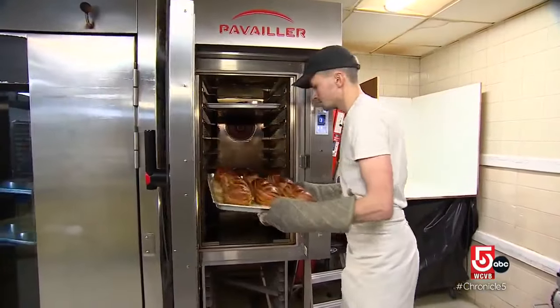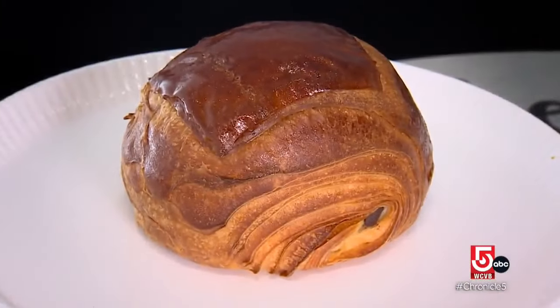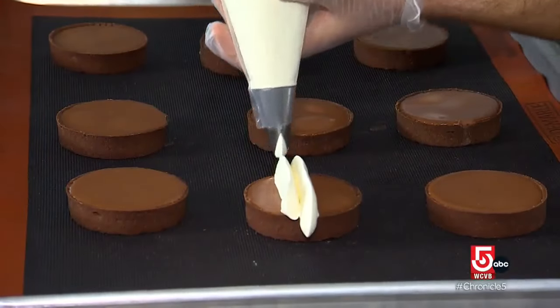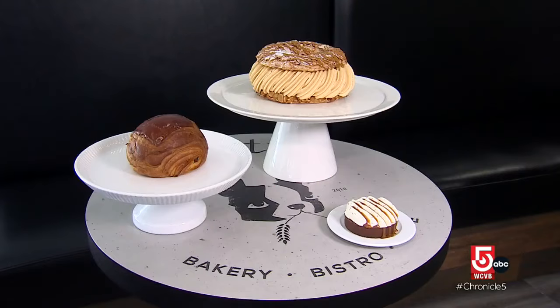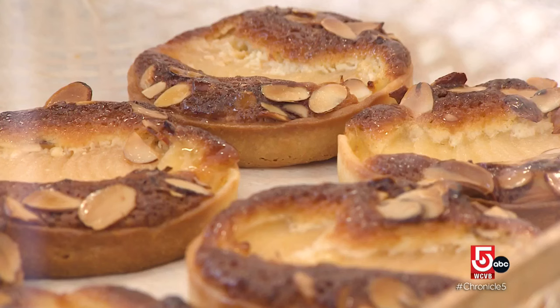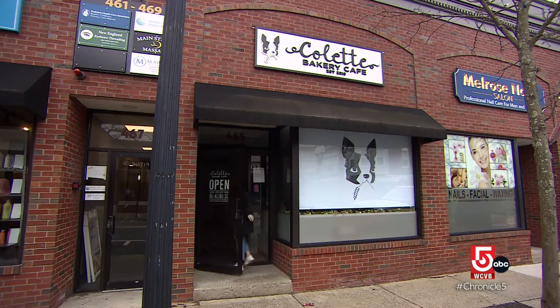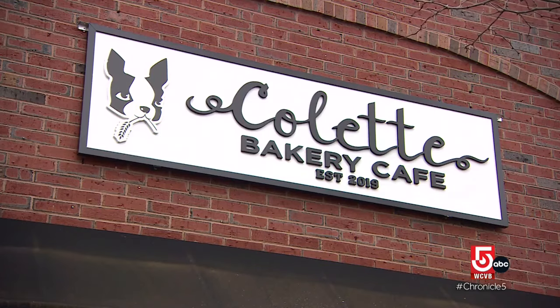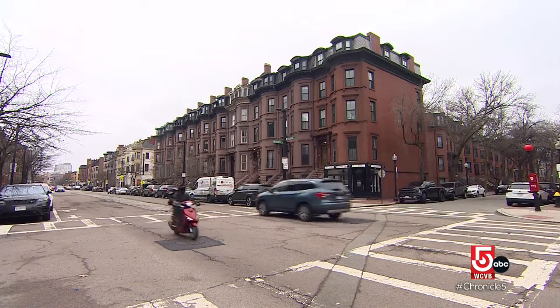Their best seller, the classic chocolate croissant, is big enough to split, if you must. And a new addition, the Banafi is a tasty tart with banana, chocolate, and cream. The first time we opened, people always said to add maybe 20% more sugar in your pastry because Americans prefer when it's more sweet. We're going to do exactly like we do in France. And actually, we got a very good response. The response was so good, the Bediars opened a second location in Melrose, and now a third in Boston's South End.